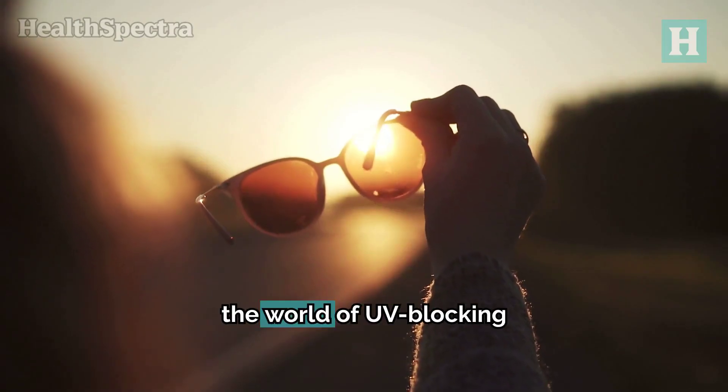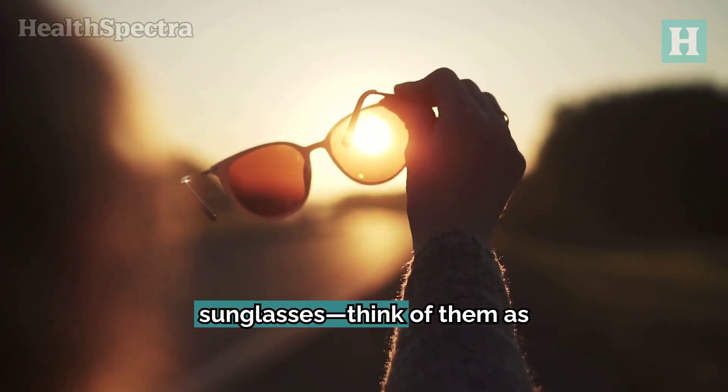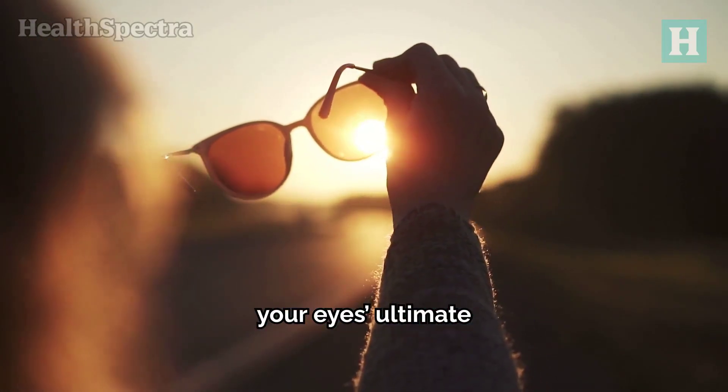Today, we're diving into the world of UV-blocking sunglasses. Think of them as your eyes' ultimate bodyguards.